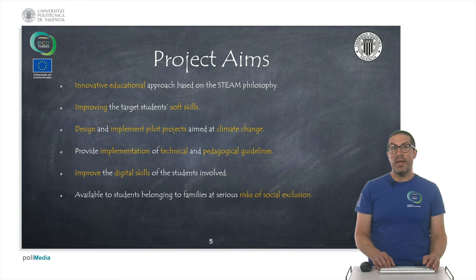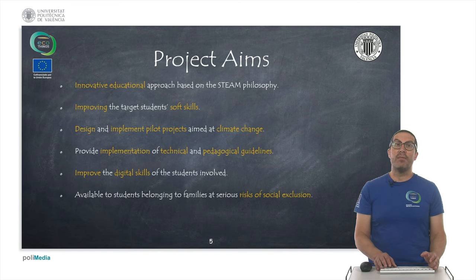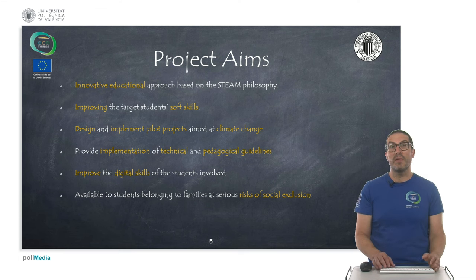These are the project aims. Basically we want to innovate education using the STEAM philosophy, and for that we are trying to improve students' soft skills by promoting understanding of not only the technological part but also the development of soft skills. Particularly, in the project we have designed and implemented a prototype of an intelligent house aimed at climate change. As a result, we have implemented technical and pedagogical guidelines and one of the project goals is to improve the digital skills of students, particularly those belonging to families at serious risk of social exclusion.